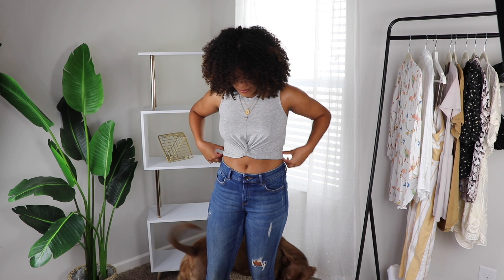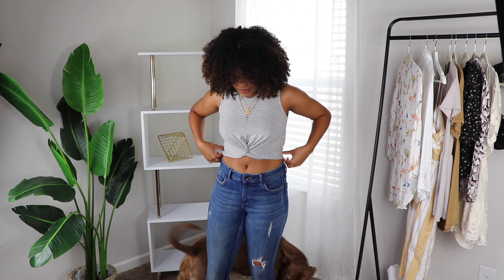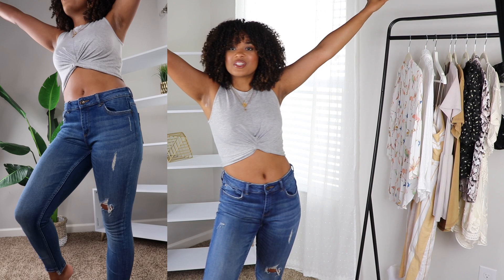A quick interruption — someone stopped by to say hi. She's so cute.